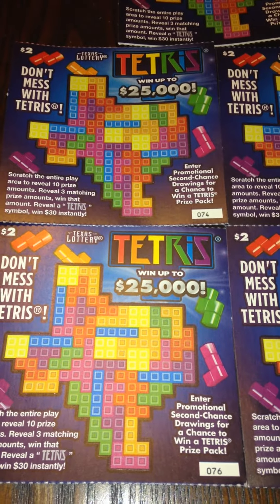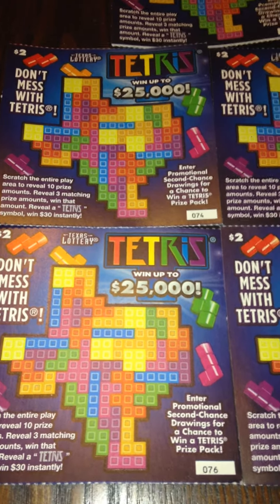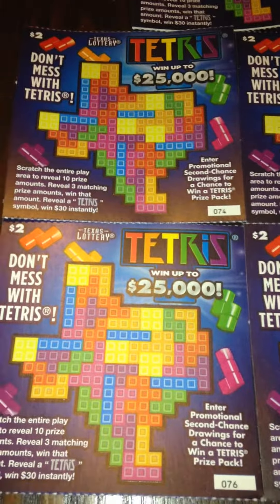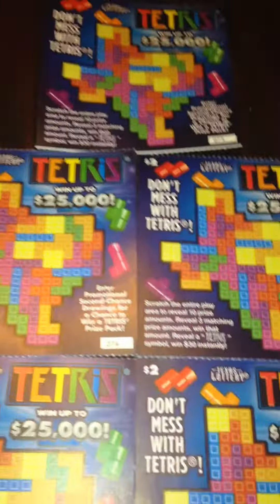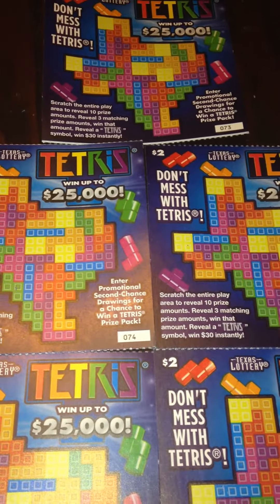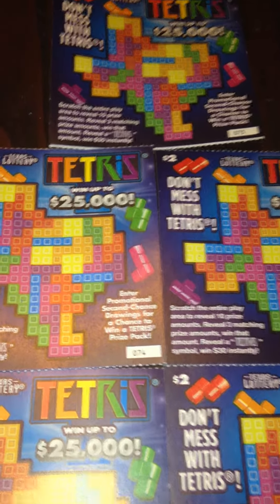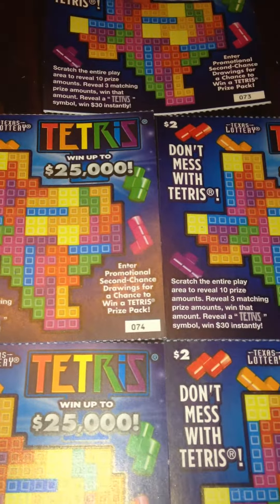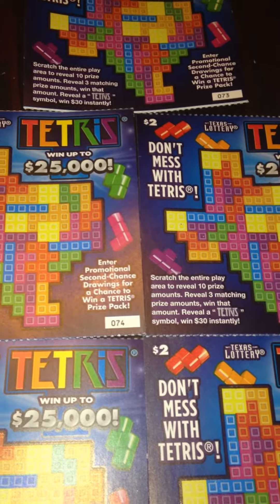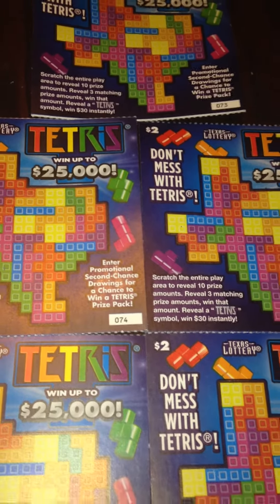When you get a loser it sucks with most tickets, but with these you'll actually be able to enter them and perhaps win a second chance prize. With this ticket, it's pretty straightforward — you scratch the entire play area. If you reveal three matching prize amounts within the play area, you win that amount. If you reveal a Tetris symbol anywhere in the play area, you win $30 instantly.